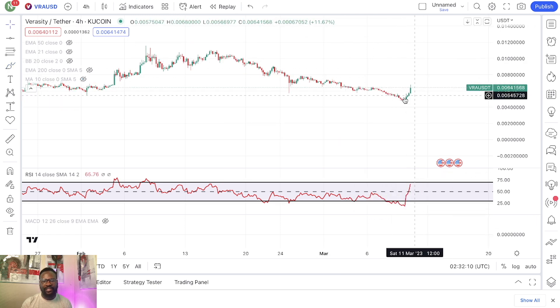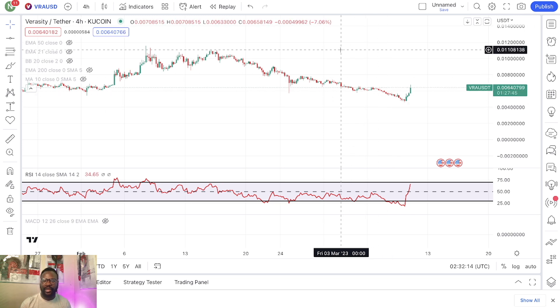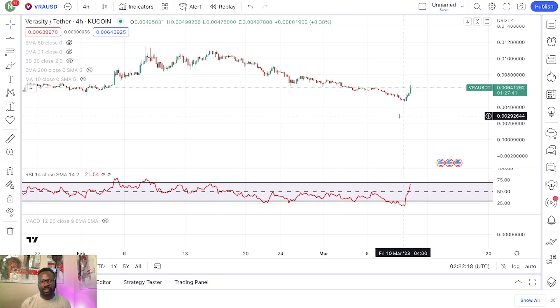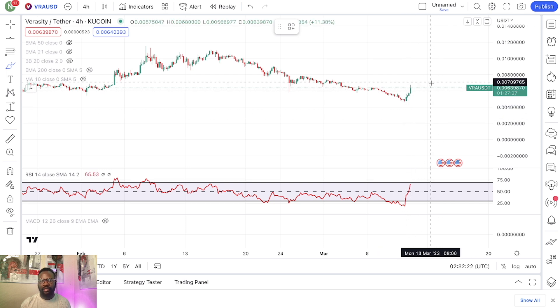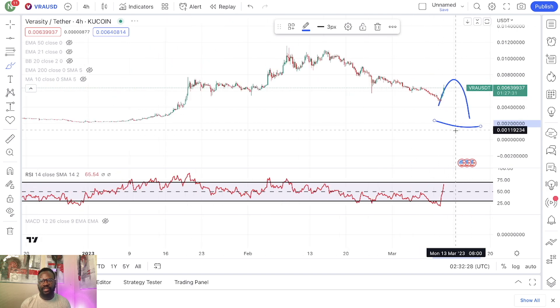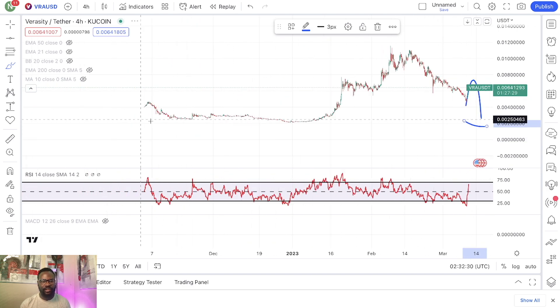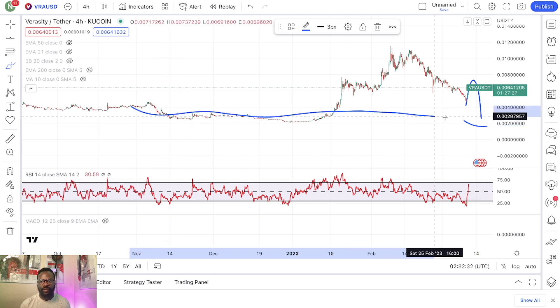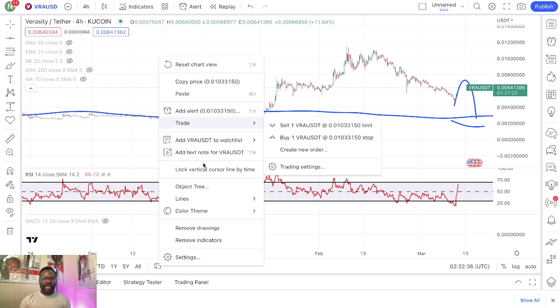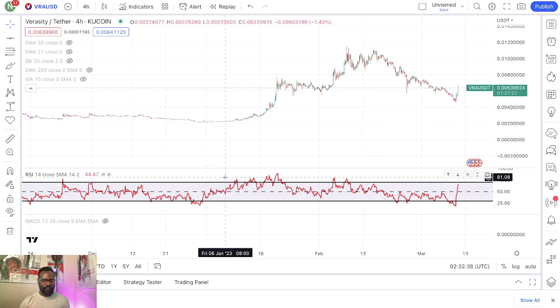Rallies like this more often are going to rip your face — very sharp, very big — but eventually they are going to come to an end, sooner or later, and you are going to see another move down to retest these areas right here. So that is VRA.